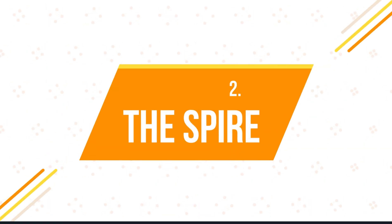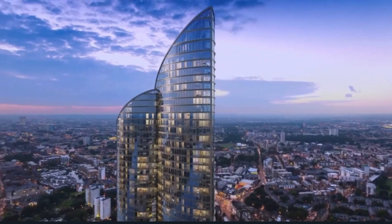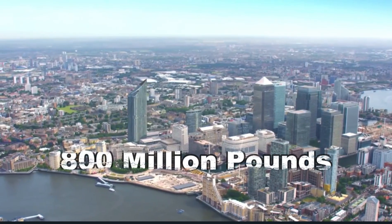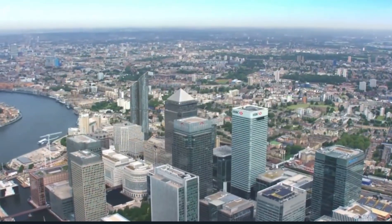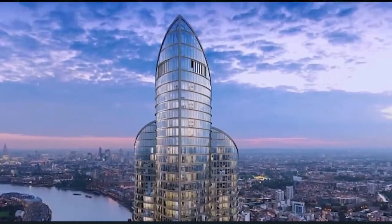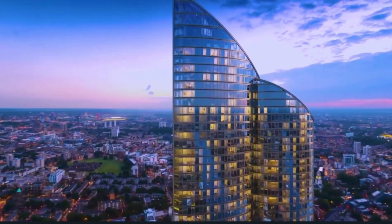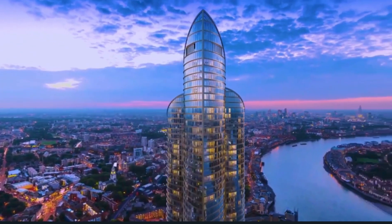Number 2: The Spire. Spire London will be built in West India Quay and will be the tallest residential tower in Western Europe. It will cost 800 million pounds to construct and will contain 861 apartments. Originally, the building was to be named after the Hertsmere House, the building that was demolished to construct it. But in 2014, the Chinese developer Greenland Group acquired the site and changed its name to Spire London.